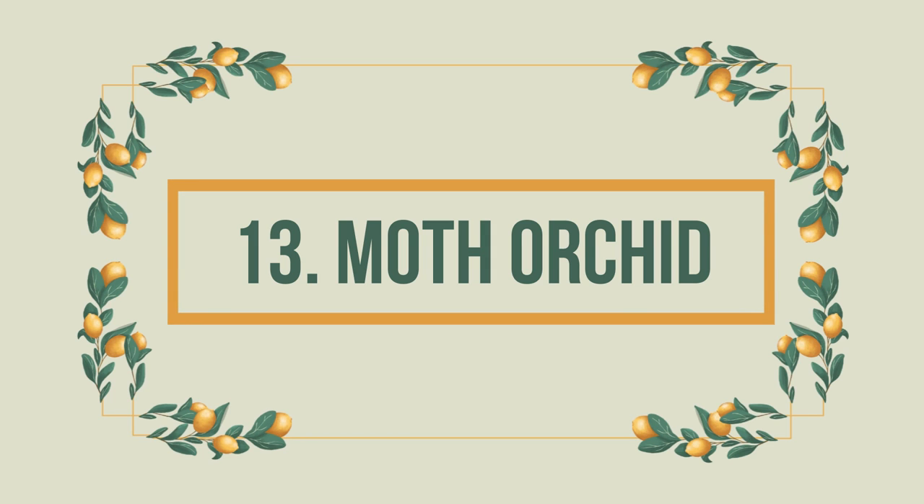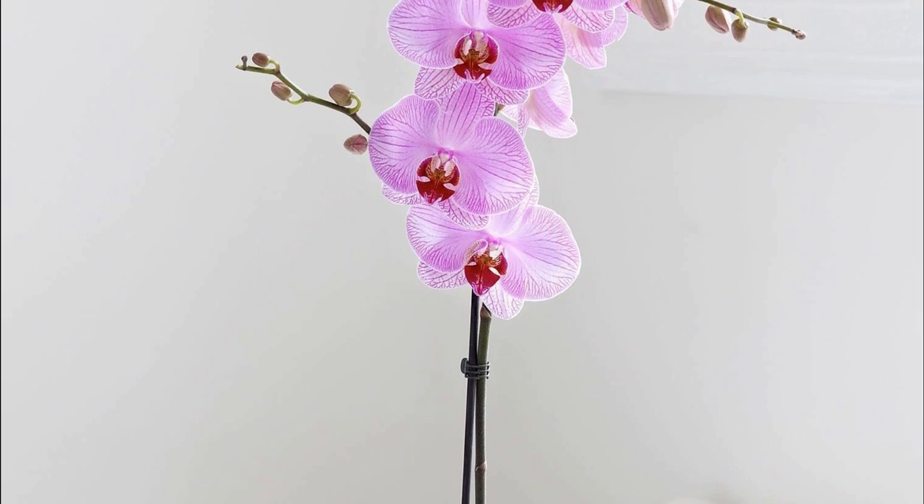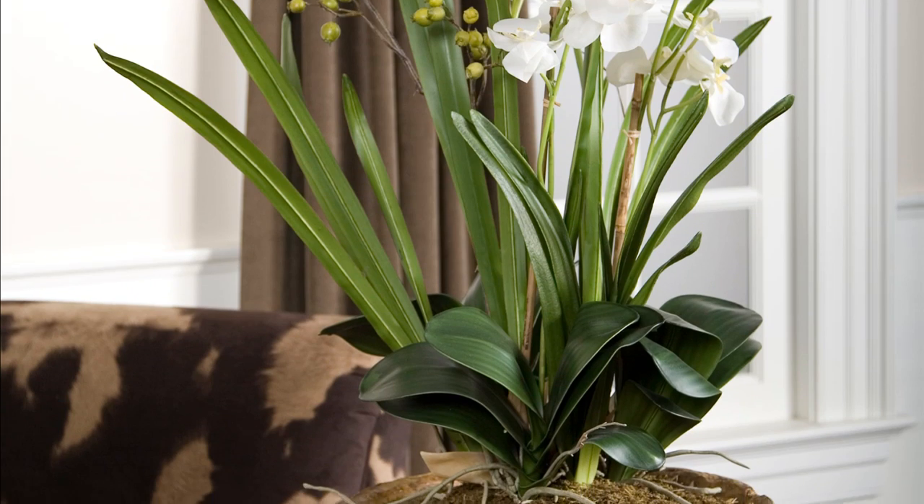Number 13: Moth Orchid. Long-lasting and fragrant flowers of moth orchid will elevate your mood with its outstanding aroma. It's typically a foot tall and pet-friendly.